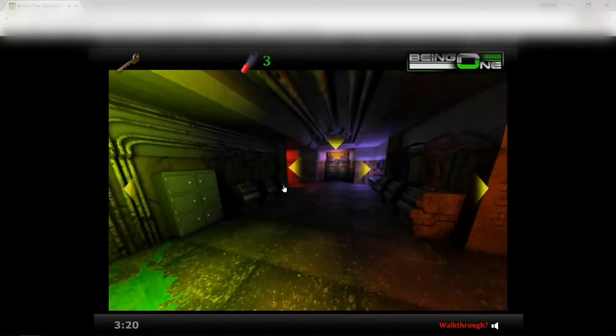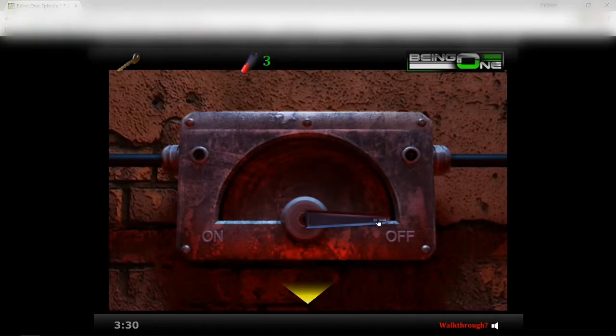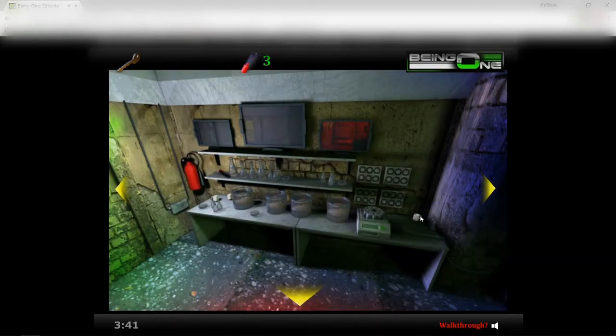One thing I do remember about this game is that each episode there's a theme to it. I think this episode was more like aliens. The other episodes — I know there was vampires, werewolves, and I think one of them was about dark matter or dark energies, something like that.